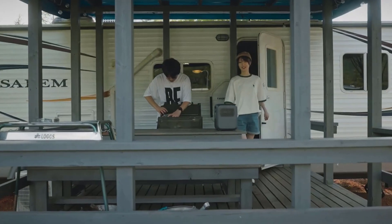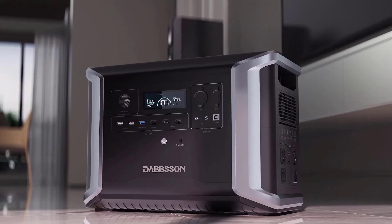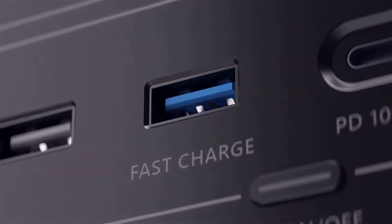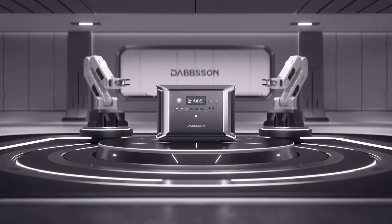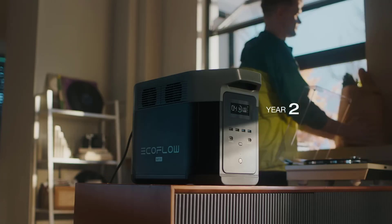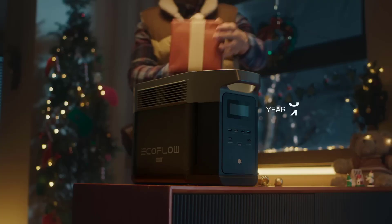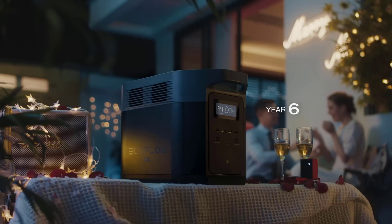Welcome to the future of portable power solutions in 2024, where innovation meets convenience with the best portable power stations. As our reliance on electronic devices grows, the demand for reliable and portable power sources has never been greater. In this dynamic landscape, cutting-edge technology has given rise to a new generation of power stations that redefine versatility and efficiency.